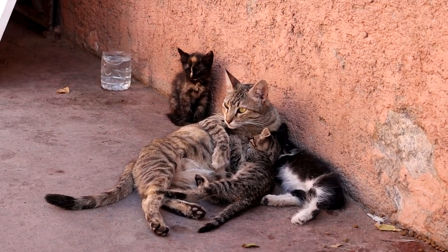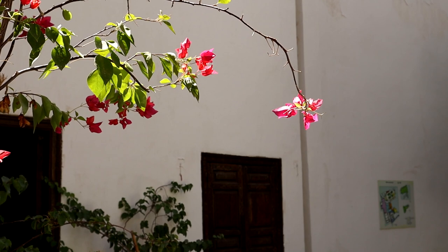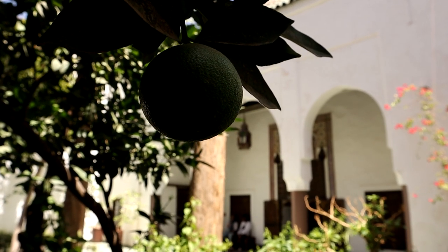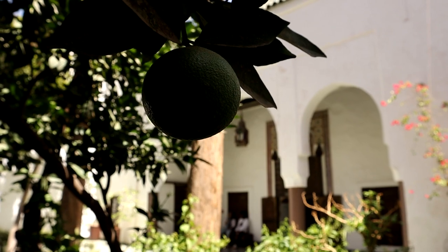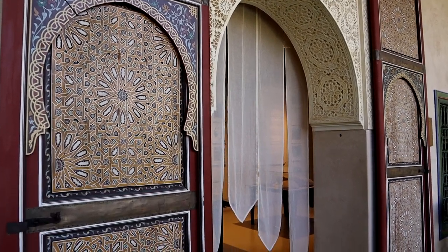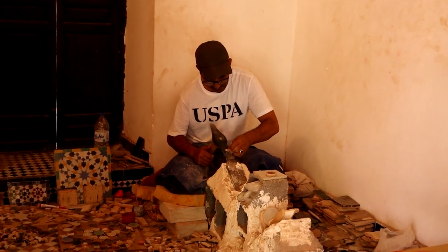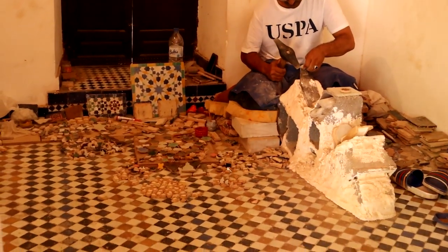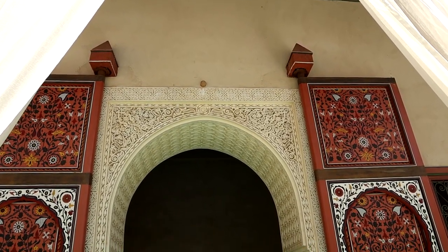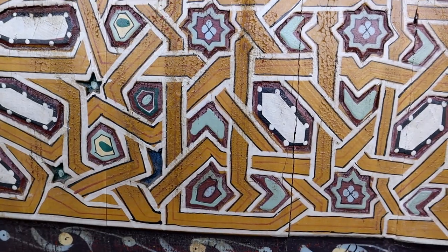The property then ceased to be maintained properly and fell into disrepair. Finally, in 2008, the idea of restoring the building complex and opening it to the public took root, and today it is open to the public. The buildings in the Jardin Secré are characterised by the presence of tadelakt — Moroccan plaster applied on brick and rammed earth walls — and use of Zellige tile, a variety of glazed terracotta tile handmade in Fez.